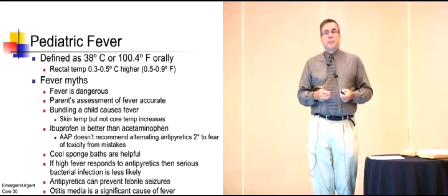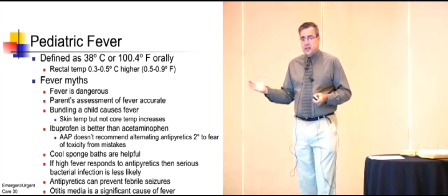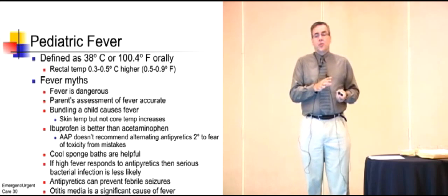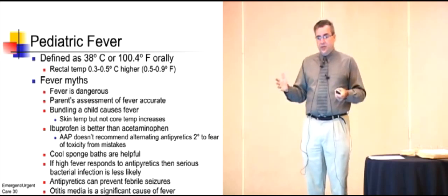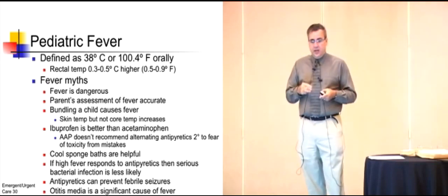Dr. Radicke talked a little bit about pediatric fever. Pediatric fever is defined as a temperature of over 104 degrees Fahrenheit or 38 degrees Celsius orally. A rectal temperature is about a half a degree higher than an oral temperature, so that gives you an idea of where that falls in the range.